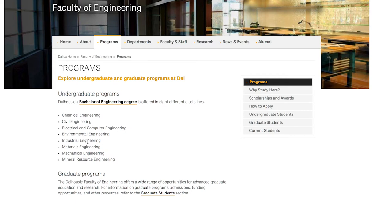The remaining disciplines include environmental engineering, industrial engineering, materials engineering, mechanical engineering, and mineral resource engineering.